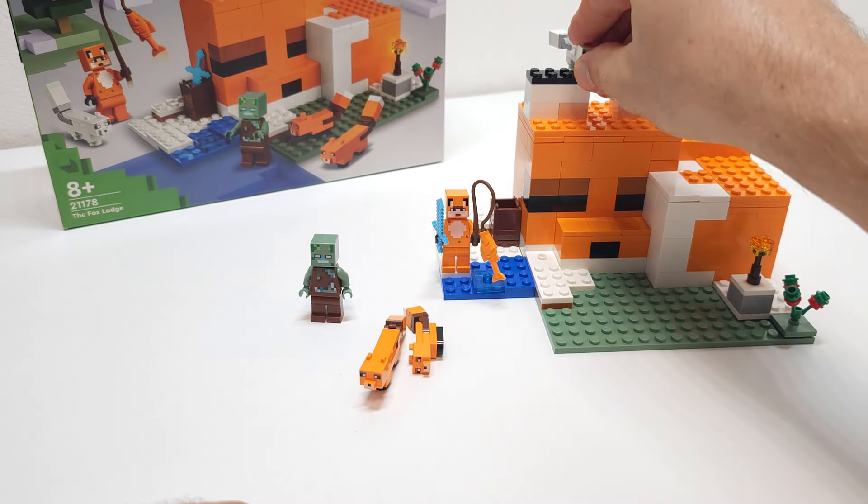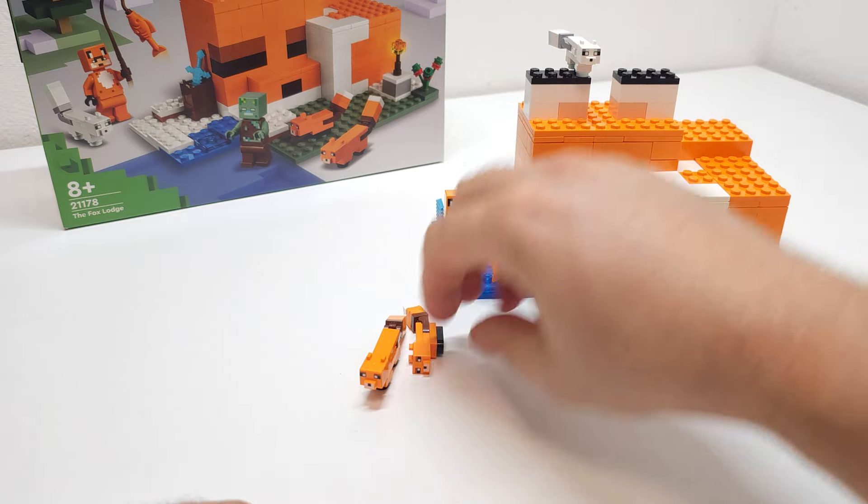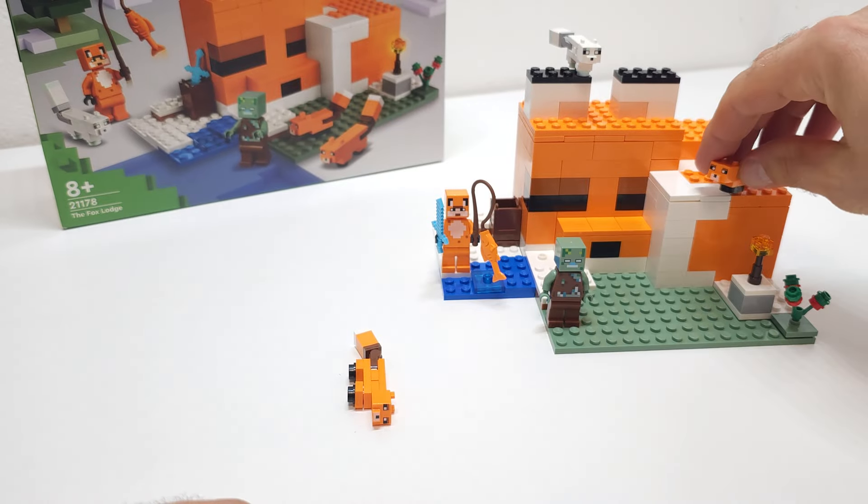I kinda like it. I did get this for my younger son because he is all into Minecraft right now.